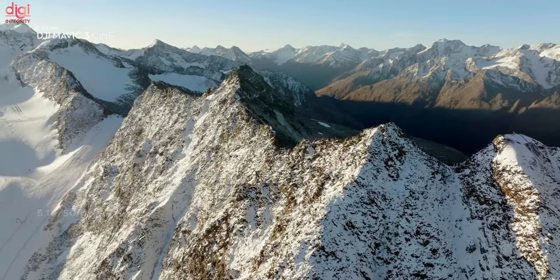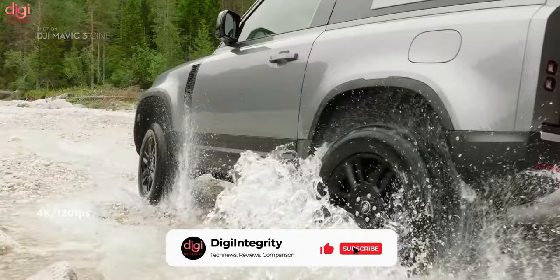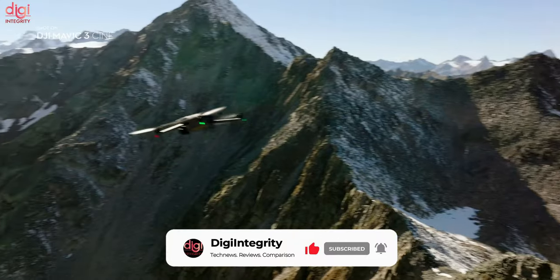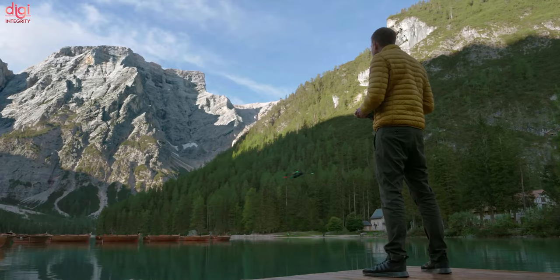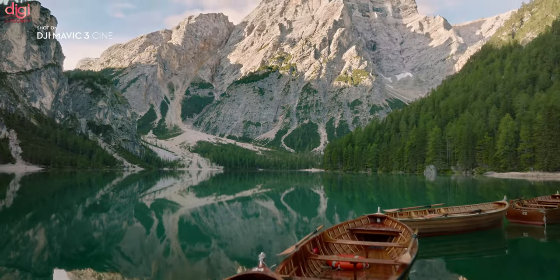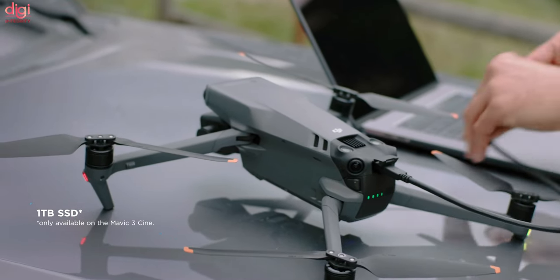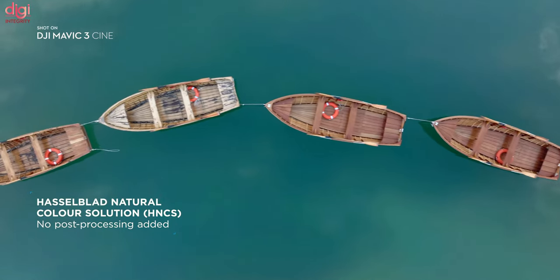DCI 4K and regular 4K are supported at up to 120 frames per second, and 1080p up to 200 frames per second. The maximum bitrate is 200 Mbps in H.264 and 140 Mbps in H.265. You can snap both JPEG and DNG RAW with the main camera. The Mavic 3 supports a 5000mAh battery that allows for up to 46 minutes of flight time in ideal conditions.